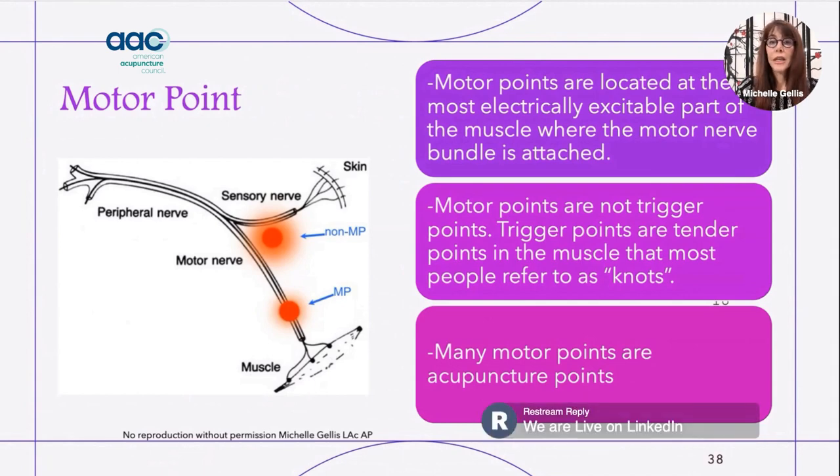A motor point is different than a trigger point. A trigger point is like a knot in a muscle, whereas a motor point is where the motor nerve attaches into the muscle — it is the most electrically excitable part of the muscle.